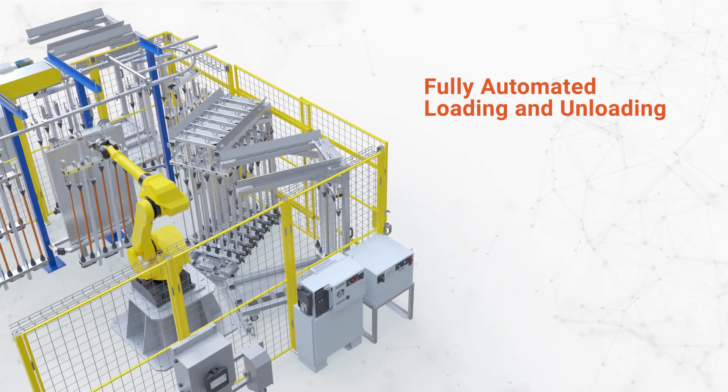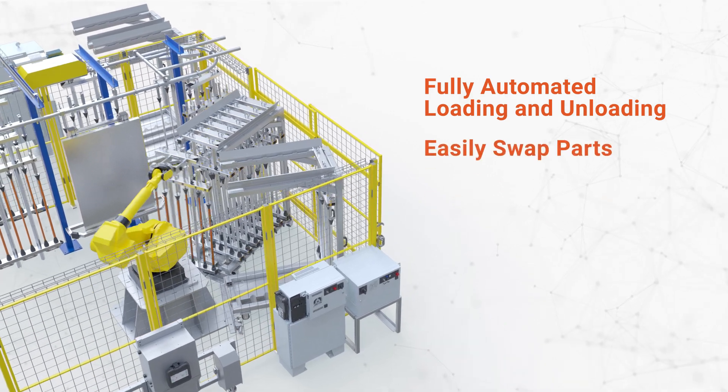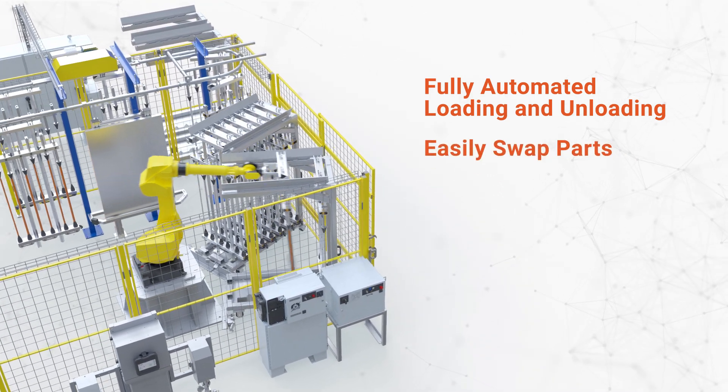Loading and unloading is fully automated, with a tending robot handling fixture racks that can be handled via mobile carts.